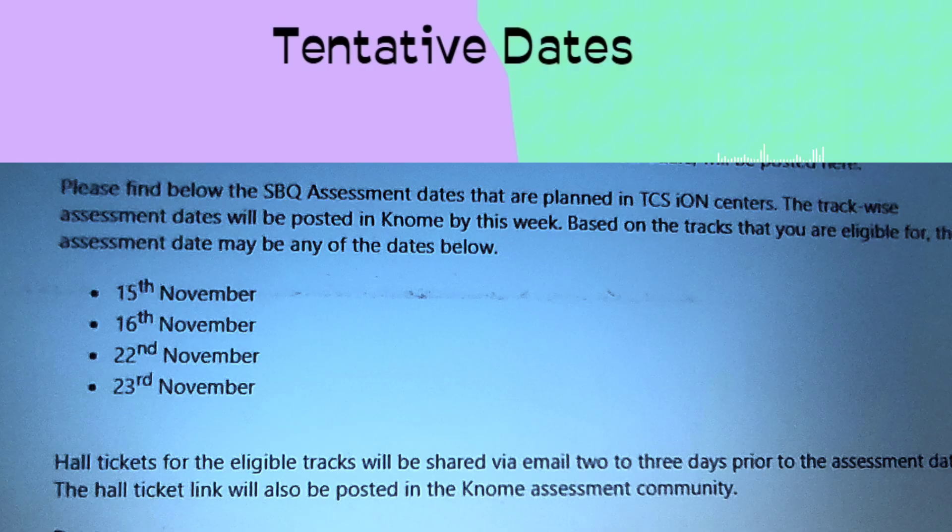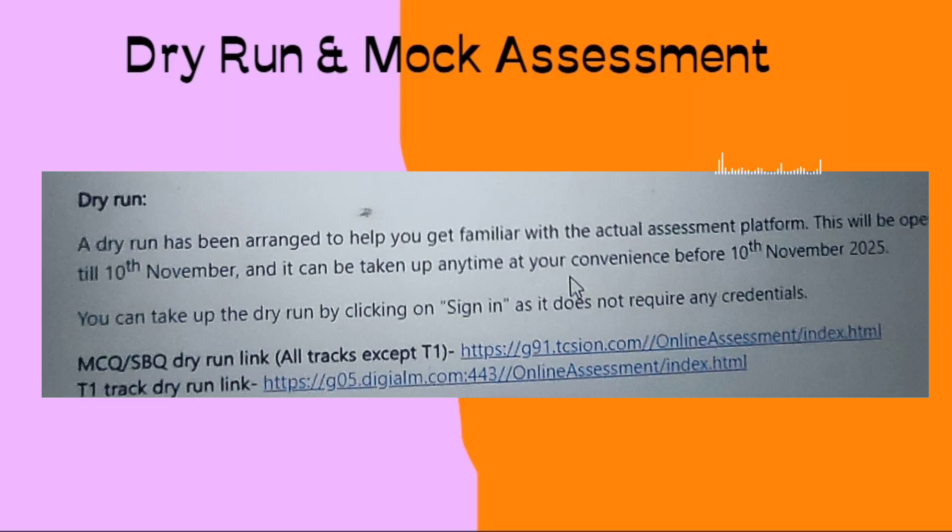They have blocked weekends for two weeks: 15th, 16th, 22nd, and 23rd of November. Your exam may fall on any of these four dates. Admit cards for the eligible tracks will be shared via email within two or three days prior to the assessment, so stay relaxed — I will let you know once it is released.